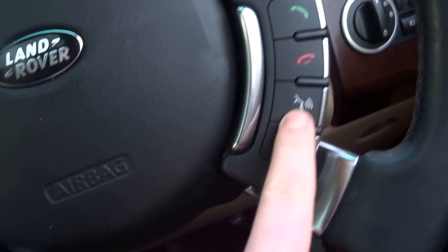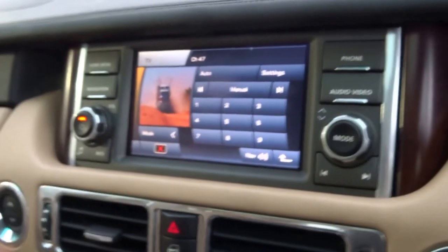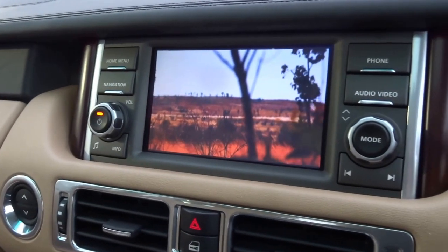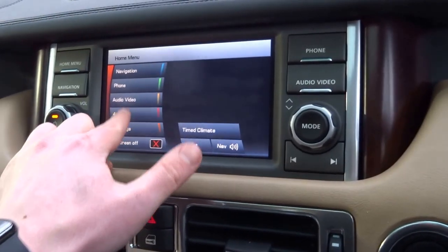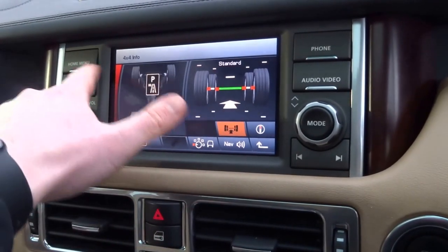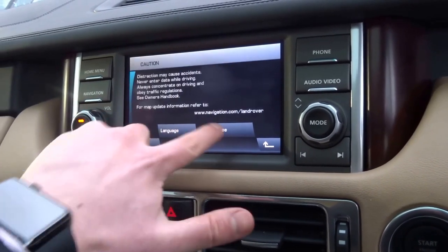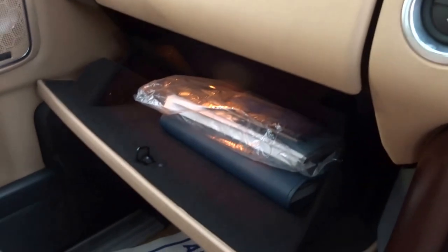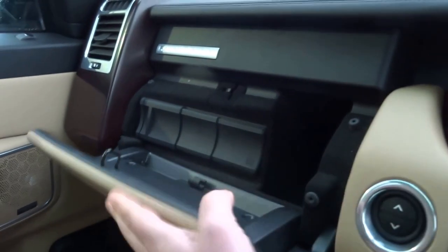This vehicle has cruise control, a heated steering wheel, voice command, Bluetooth, and telephone connectivity. You can also stream music through the multimedia player, which also has television and 4x4 information. Through here you can access the settings for the telephone navigation system. There's a main glove compartment and some additional storage as well.